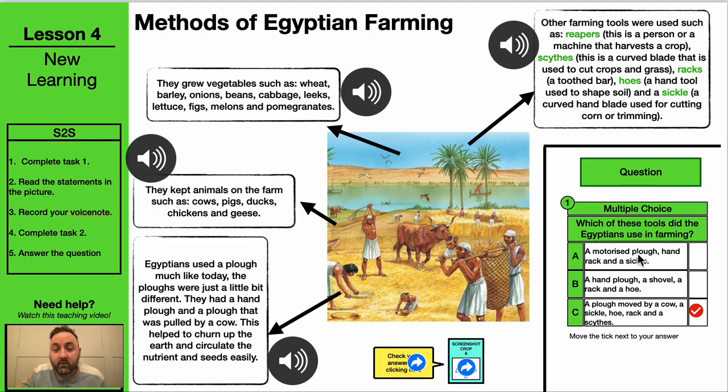There's a multiple choice question on the tools Egyptians used in farming. Check your answer and post it on Seesaw.